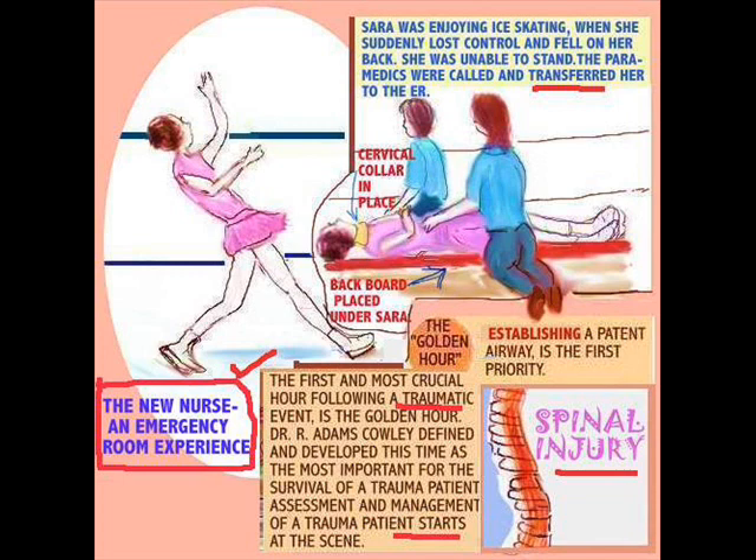Here we have a patient with a spinal injury. Sarah was enjoying ice skating when she had her own experience where she fell and broke her spine. Now she's on a backboard and she's brought into the emergency room.